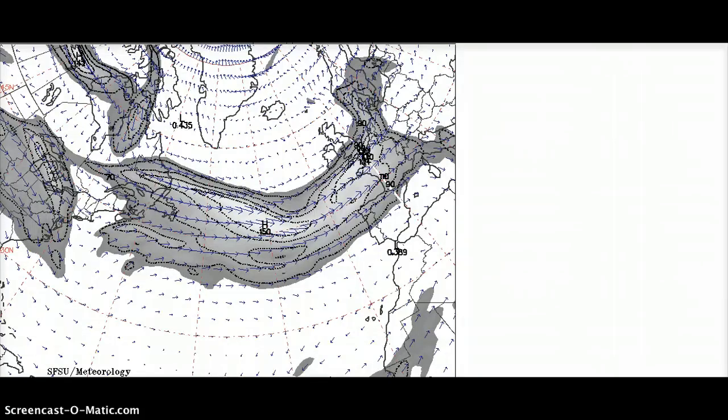Here is another jet stream visualization. You can see here you can just barely make out Michigan, our east coast, and Maine. Here is the jet stream going right over to Portugal and England.